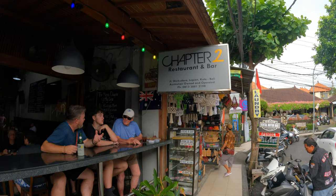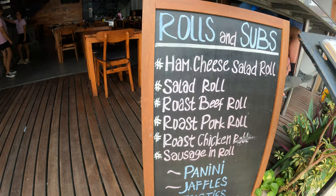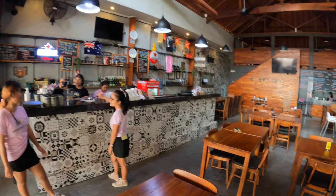Just across the road from Sugar Ray's we have a place called Chapter Two Restaurant and Bar. They have some roadside seating in here, happy hour cocktails, perfection of paninis and soft rolls, and great seating inside.